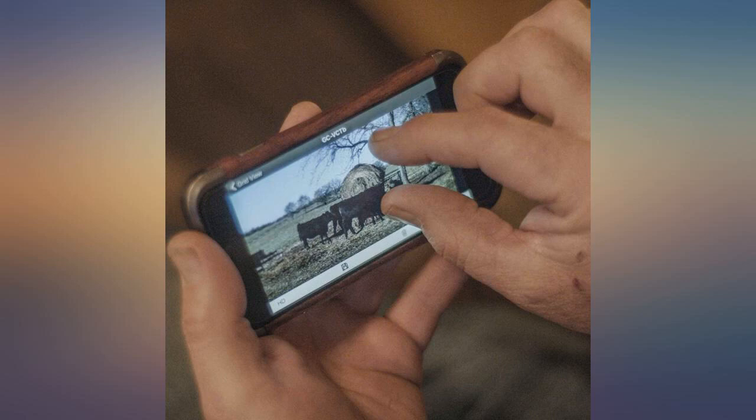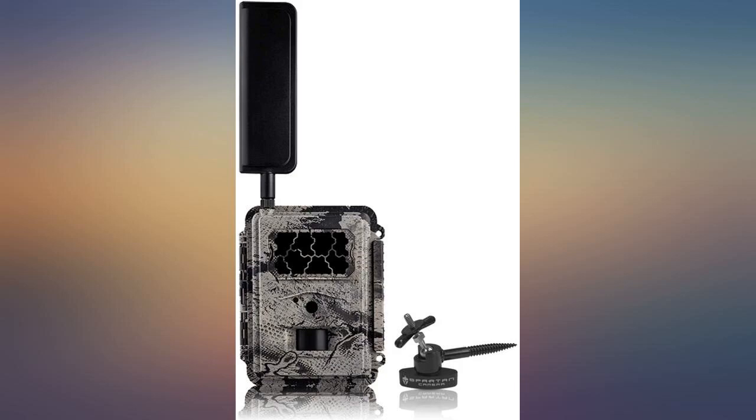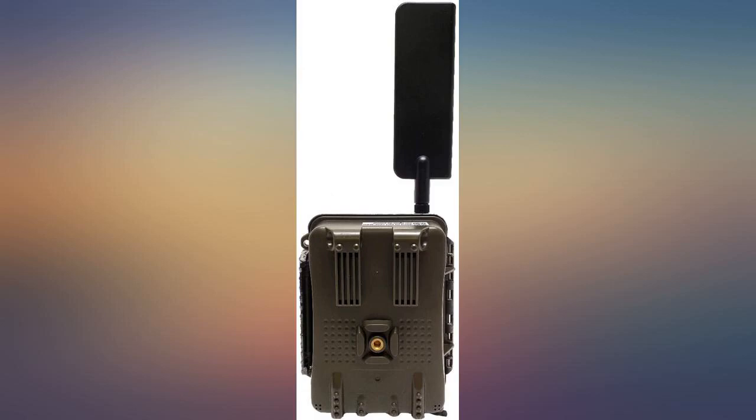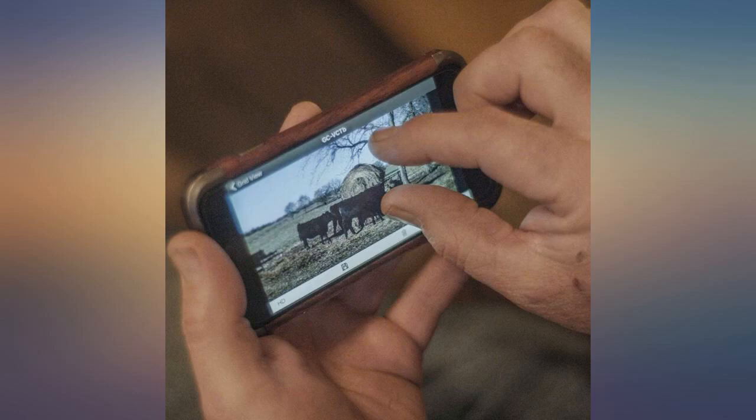This camera does not allow real-time streaming. In my opinion this is an overpriced game camera. Does it work well? Yes, and it should for the price you have to pay. Next time I will pay more attention to the details. The monthly charges for downloads is too steep in my opinion also. I will not be purchasing another one.